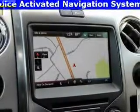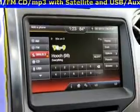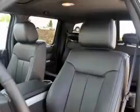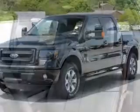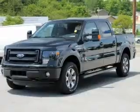Sirius XM Satellite Radio, Digital Audio Input, Steering Wheel Controls, Alloy Rims, Auto Dimming Mirrors, an Adjustable Tilt Steering Wheel, a Navigation System, an Alarm System, Power Seats. Safety was made a priority with these features.